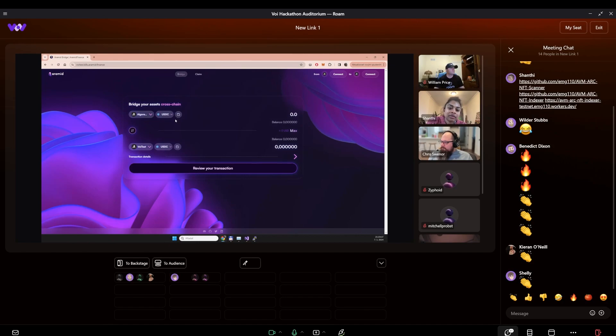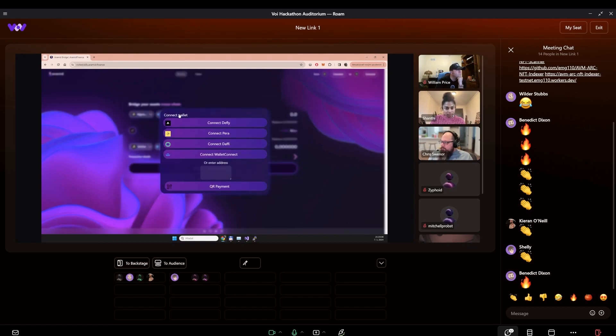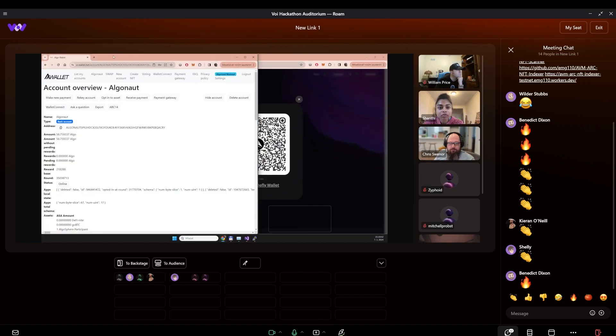Okay, so I successfully deployed the bridge — Algorand to VOI. Currently I set up only the USDC. So I can connect, for example, the Pera in Avid wallet.